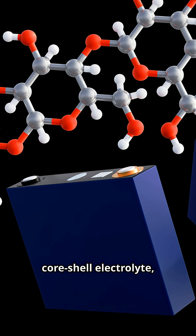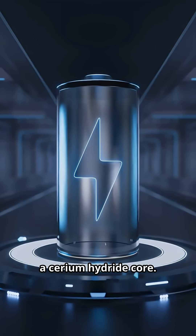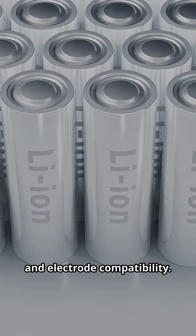They created a core-shell electrolyte: a thin barium hydride shell around a cerium hydride core. This ensures fast ionic conductivity, thermal stability, and electrode compatibility.